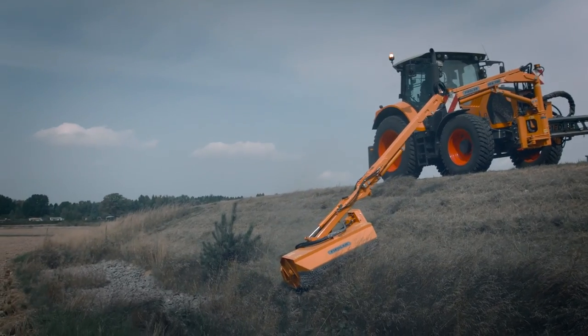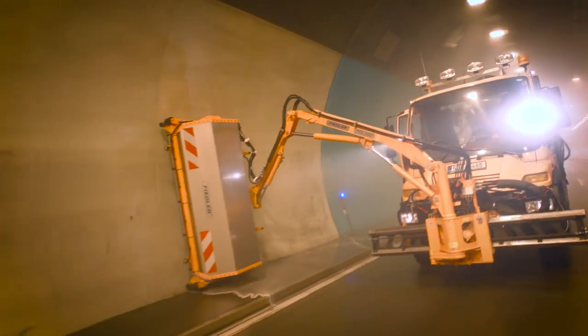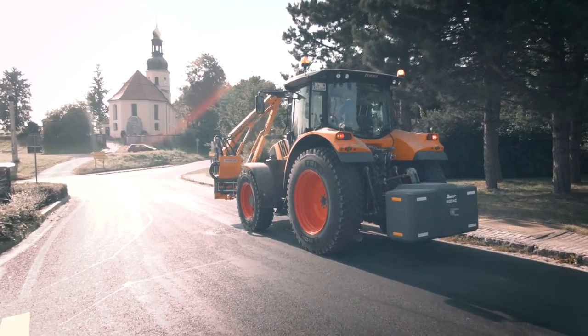Anywhere you can't reach with our tools is a place you'll also never want to get to. With quick change attachments and booms of various sizes, Fiedler provides solutions for all tasks in municipal work.